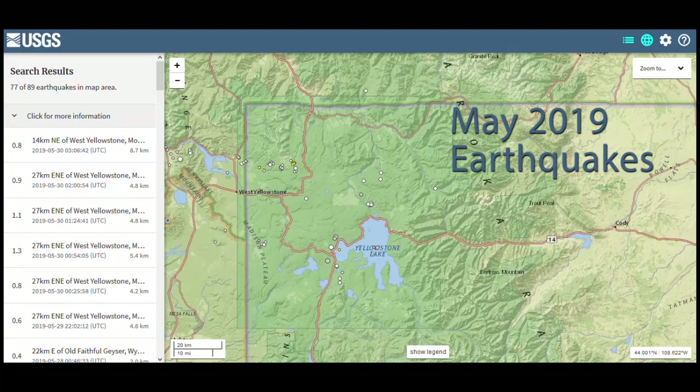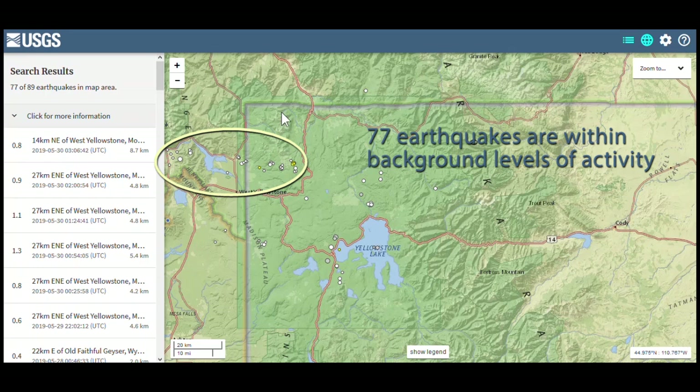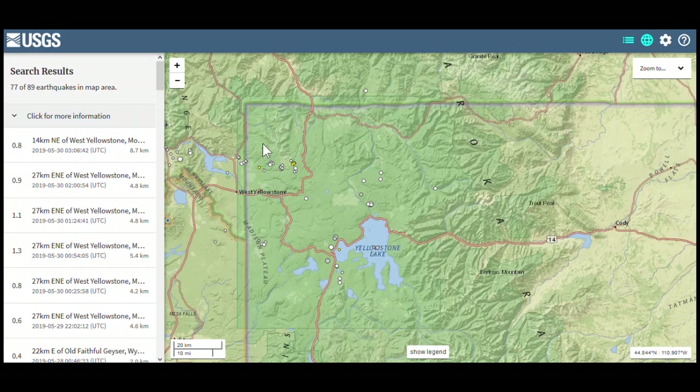The University of Utah, which is responsible for the operation and maintenance of the Yellowstone Seismic Network, located 77 earthquakes during the month of May in the Yellowstone region. You can see them here. Most of them occurred in this band that's sort of to the east of Hebgen Lake — this is sort of the hotbed of seismicity in the Yellowstone region. You might remember this is where the Maple Creek earthquake swarm of 2017 and 2018 occurred. But overall, the seismicity in the Yellowstone area has been background for the month of May.